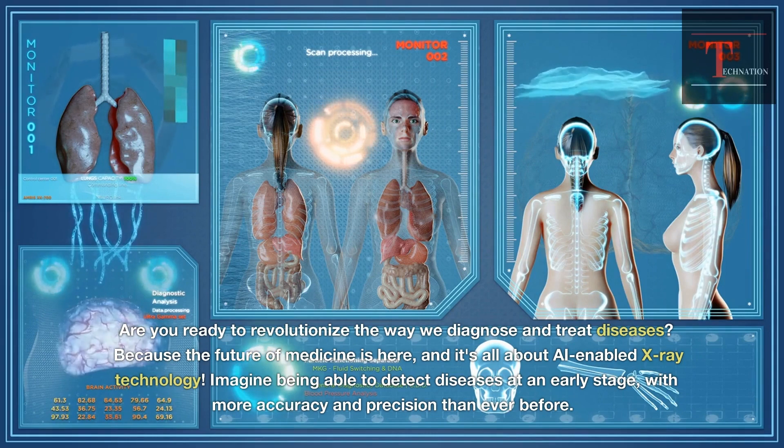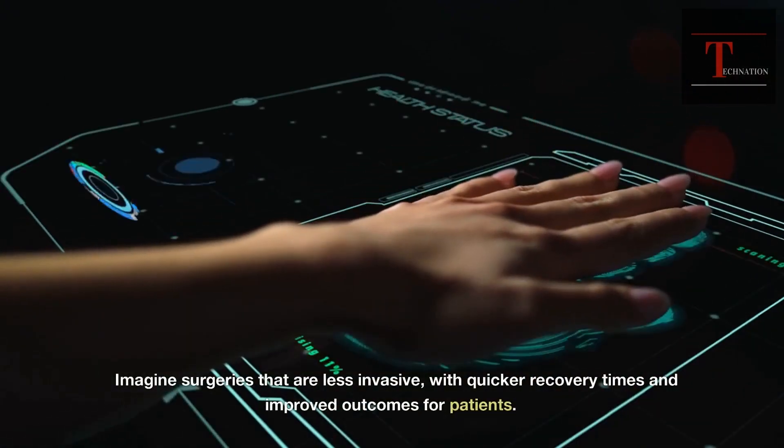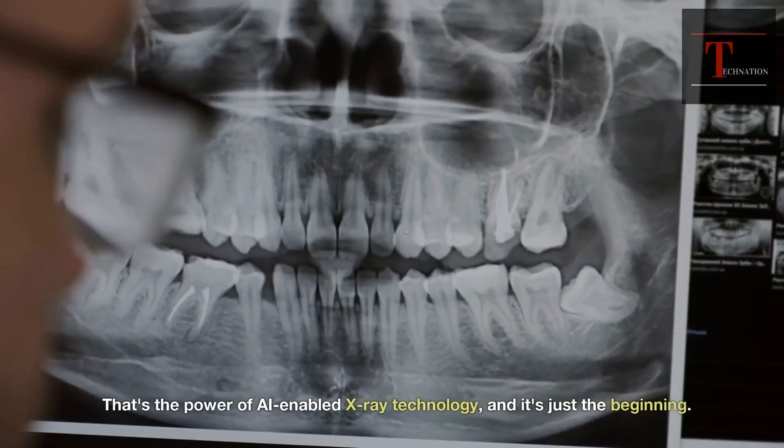Imagine being able to detect diseases at an early stage, with more accuracy and precision than ever before. Imagine surgeries that are less invasive, with quicker recovery times and improved outcomes for patients.